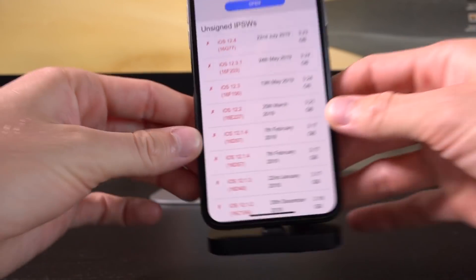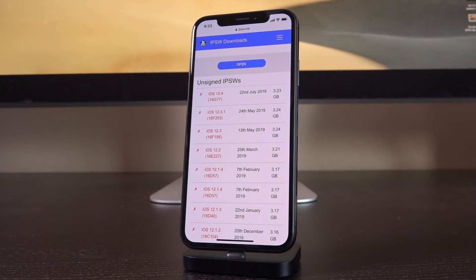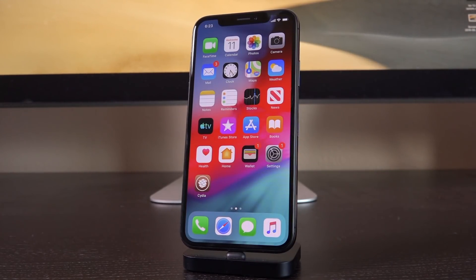But at any rate, I wanted to let you guys know today: do not update to iOS 12.4.1. It closes the jailbreak, and you'll effectively lose your ability to jailbreak until the next utility is released. And honestly, who knows when that's going to be? Jailbreak developers are not targeting iOS 12.4.1. It was just a reactionary release from Apple, meaning the only reason it exists is just to patch the jailbreak. And if you update to it, you're going to be locked out of jailbreaking.